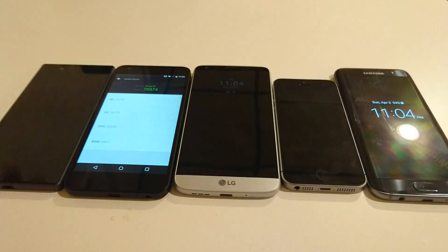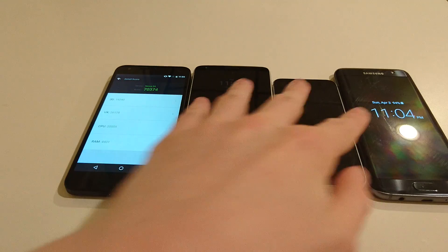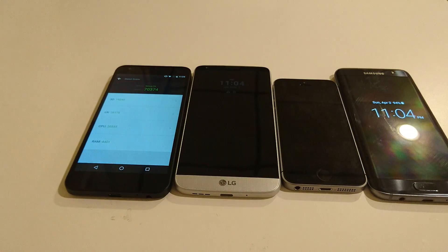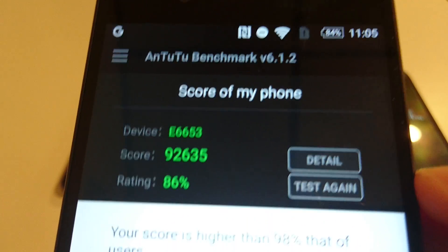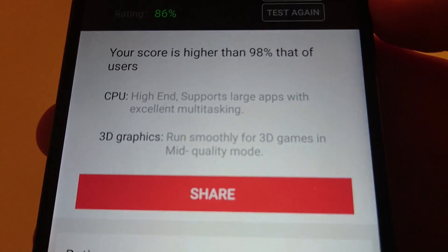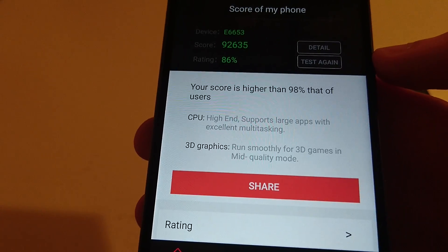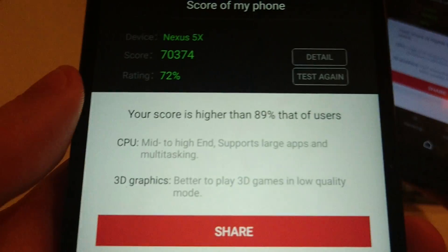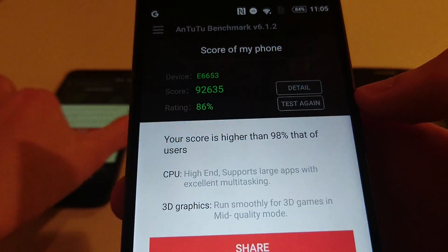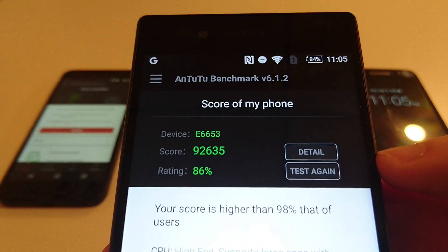The phone that came in 4th place was the Xperia Z5. This phone, like the Nexus 5X, came out last year — all the other phones came out in 2016. It scored 92,635, better than 98% of all users. The Nexus 5X was better than 89% of all users. The Xperia Z5 has 3GB of RAM and a Snapdragon 810.